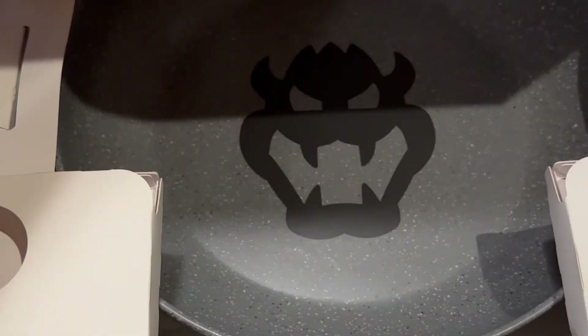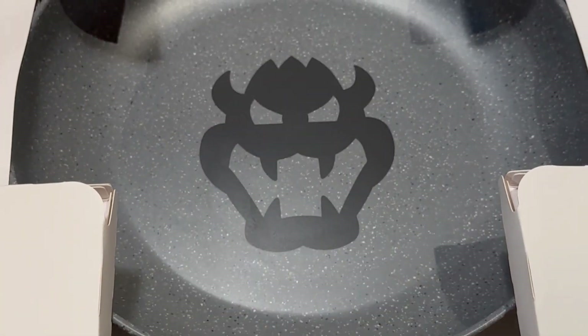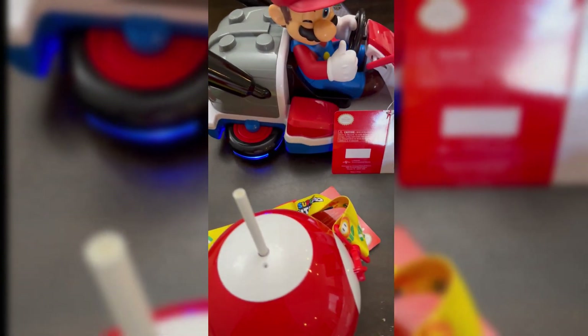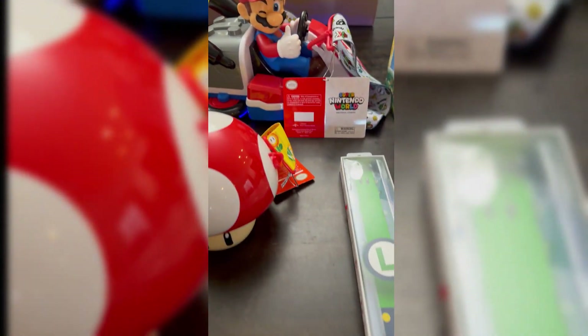This dish actually came with a special bowl — the Bowser Bowl. Here's some of the stuff we picked up. We'll do a little bit more in-depth coverage on a lot of this, but just wanted to get something up quickly.